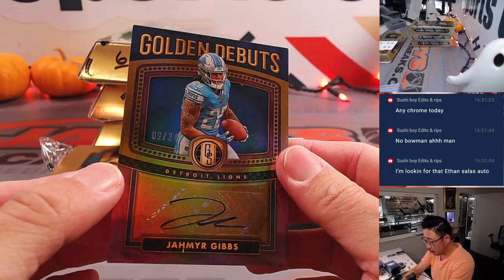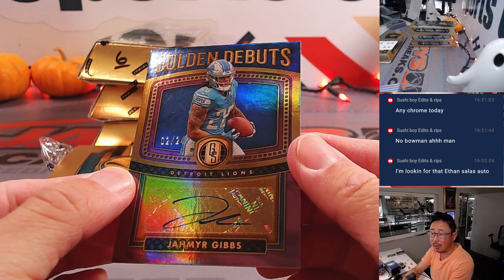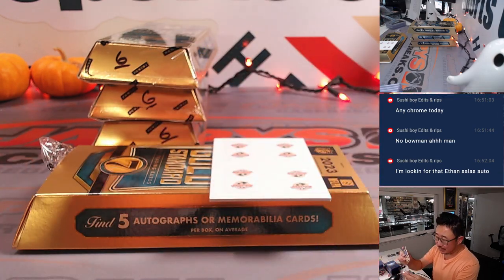Jahmyr Gibbs, 2 out of 24 — Golden Debut autograph for the Lions. Pat picked up the Lions straight up. Nice.